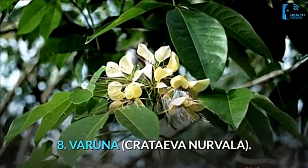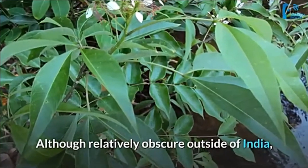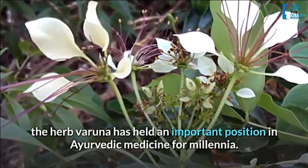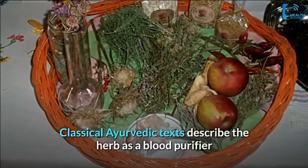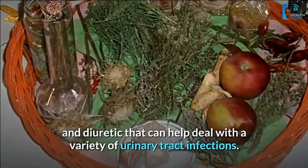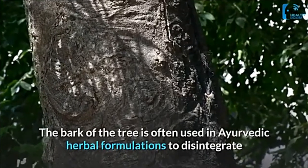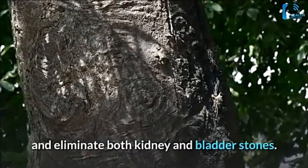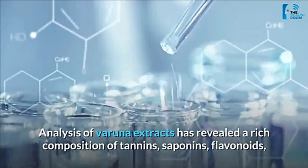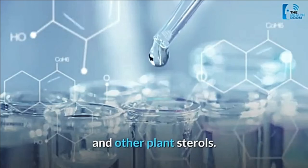Number 8: varuna (Crataeva nurvala). Although relatively obscure outside of India, the herb varuna has held an important position in Ayurvedic medicine for millennia. Classical Ayurvedic texts describe the herb as a blood purifier and diuretic that can help deal with a variety of urinary tract infections. The bark of the tree is often used in Ayurvedic herbal formulations to disintegrate and eliminate both kidney and bladder stones.